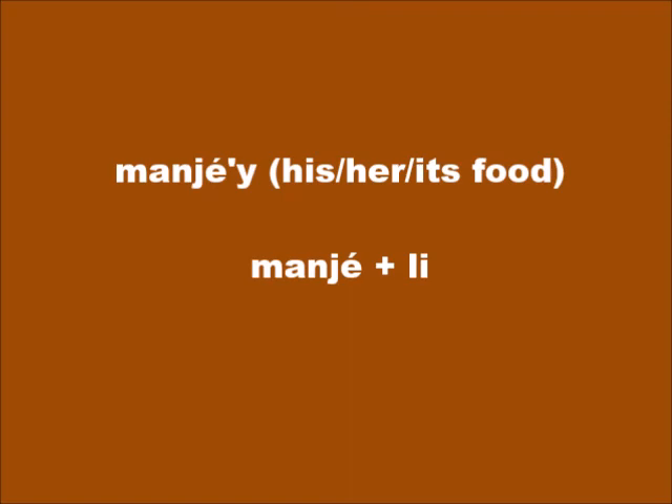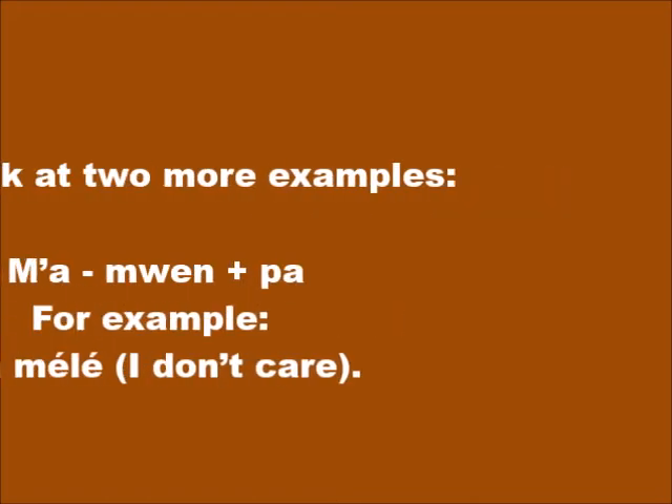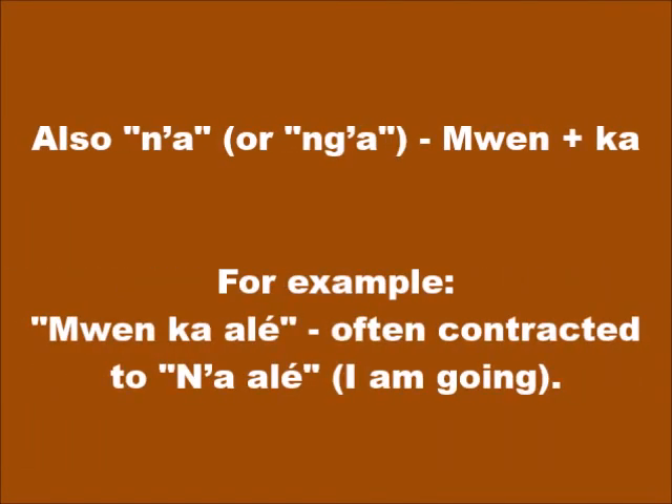The apostrophe is used when writing contractions. For example, manjé'y is really two words contracted into one: manjé plus li becomes manjé'y. Another example: kou'w (yourself) — kou plus ou becomes kou'w. Also: m'pa — mouin plus pa — for example, m'pa mèlé (I don't care, contracted to m'pa mèlé). And n'ka — mouin plus ka — becomes n'ka, as in n'ka alé (I am going).